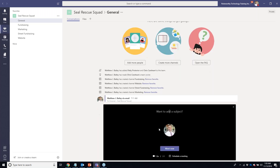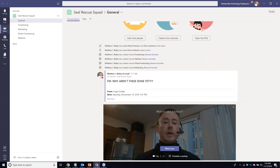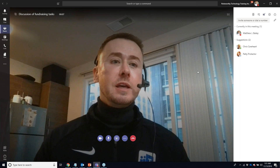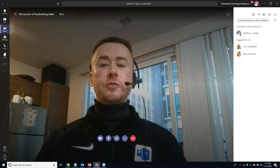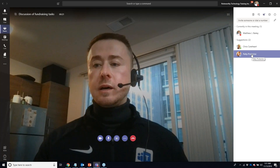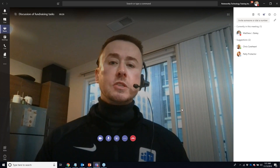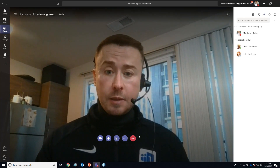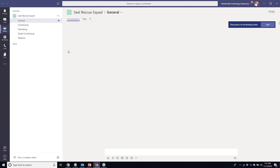Coming down to the conversation bar within the channel, you'll see icons underneath including 'Meet Now.' Normally if I had everyone here I'd create a Meet Now, add a topic — like 'Fundraising Tasks' — and start the meeting. I'd be waiting for people in that channel who were notified to join. I could also intentionally add people. They would join and it becomes a video conference call with attendees in different boxes.